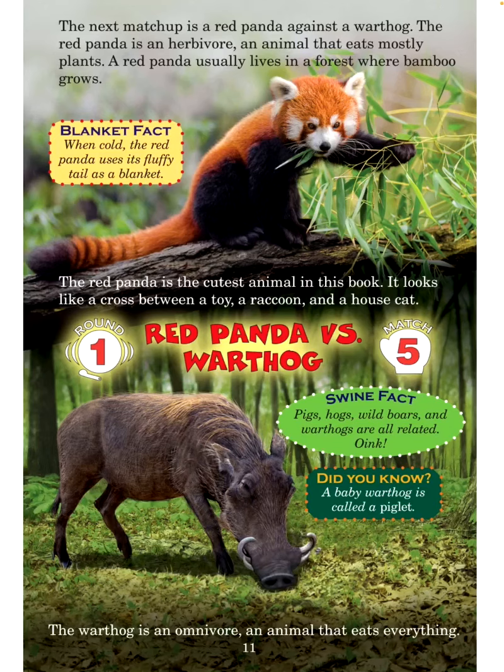The next matchup is a red panda against a warthog. The red panda is an herbivore — an animal that eats mostly plants. A red panda usually lives in a forest where bamboo grows. Blanket fact: When cold, the red panda uses its fluffy tail as a blanket. The red panda is the cutest animal in this book — it looks like a cross between a toy, a raccoon, and a house cat. Round 1, Match 5: Red panda versus warthog.